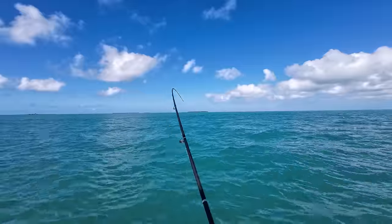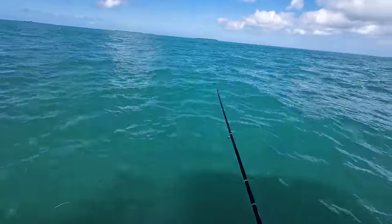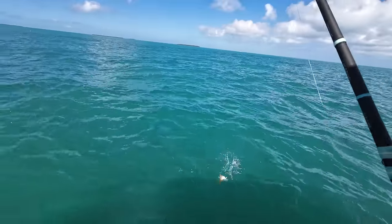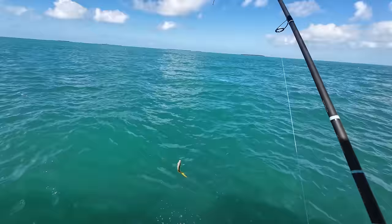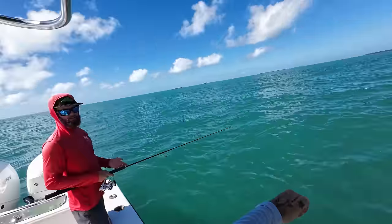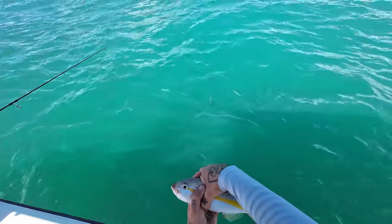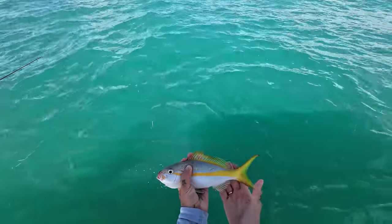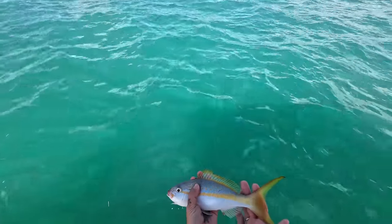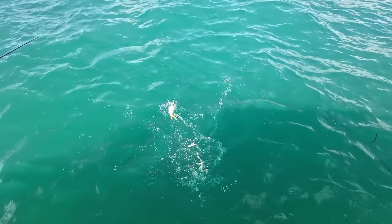We're on and off the fish. We pulled up a yellowtail snapper — keeper size actually — but we're not keeping them. That's exactly how fast the bait can go. We're after yellow jack, not yellowtail, so he gets to go back.